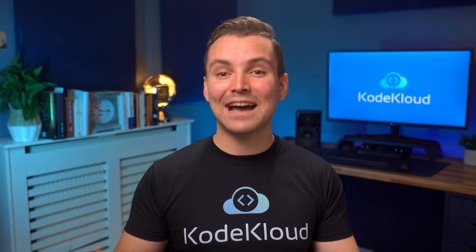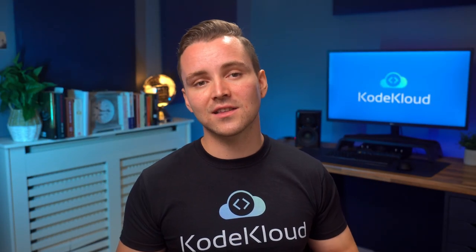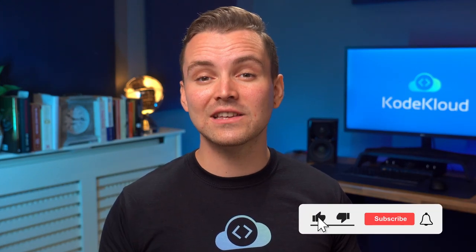Alright, so there you have it! These would definitely be the things that I'll be doing if I were to start over and learn to code all over again. I hope this video helped you all out. For more tip videos like this, be sure to like...